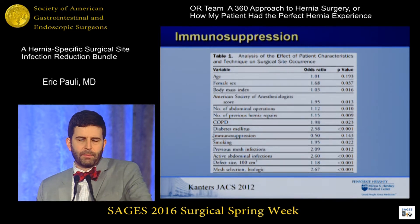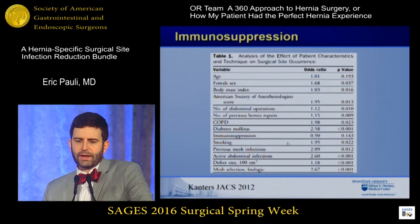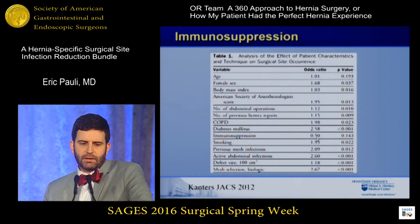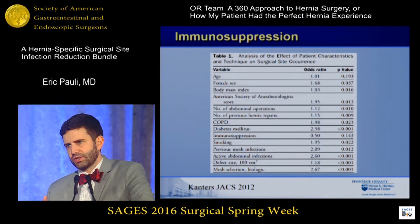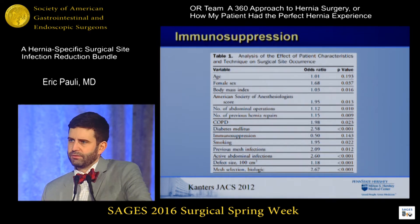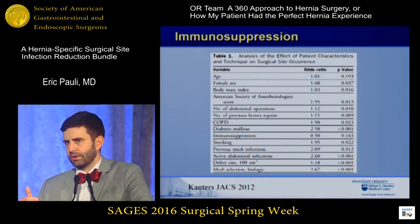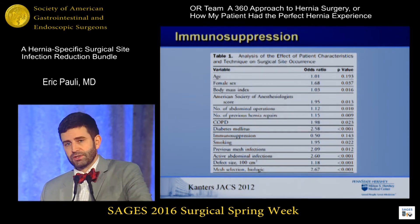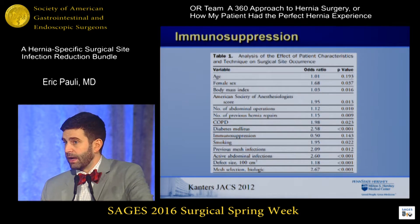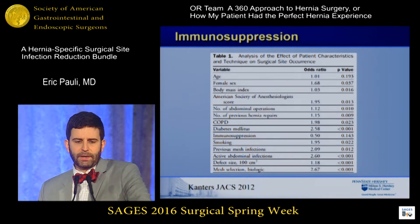Immunosuppression is kind of a mixed bag. By nature of the word, it suppresses the immune system and impairs wound healing. From the ventral hernia working group modification study by Cantor, Mike Rosen, and Yuri Novitsky, they did not find a statistically significant effect of immunosuppression, but the study was underpowered and immunosuppression became a catch-all for many different things. What I do is: if the immunosuppression can be reduced, I send the patient back to their prescribing provider. If they can stop it or miss a dose — for example, for rheumatoid arthritis — and the rheumatologist agrees, I ask if we can do that, and you usually get a positive response when people understand you're worried about the patient's wound and mesh.